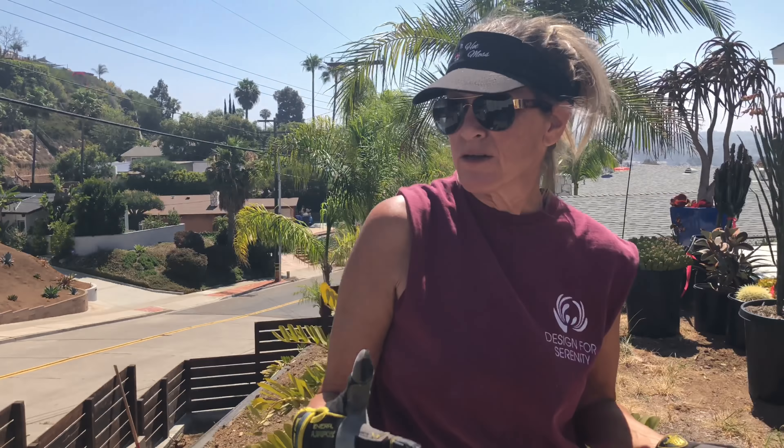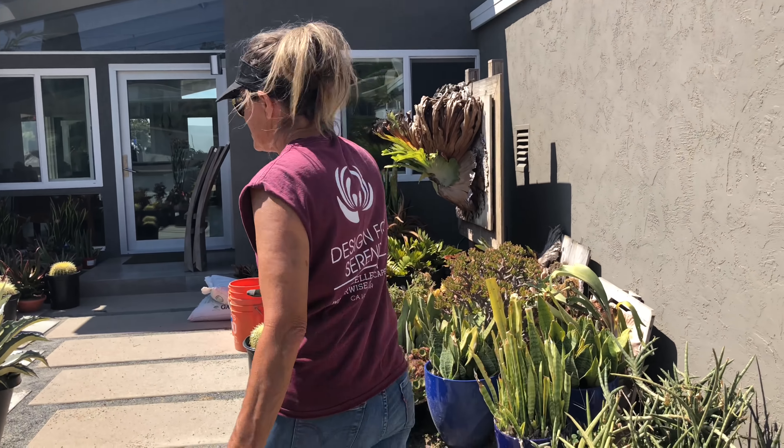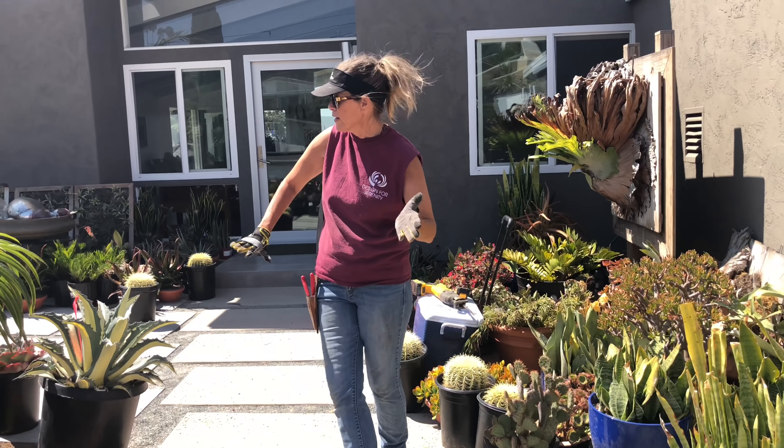Waterwise Botanicals is here now with our plant delivery. We got us some beauties, and here are some of the plants that we've already offloaded.